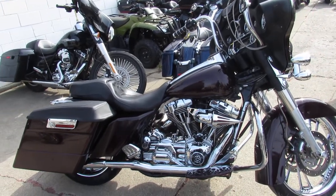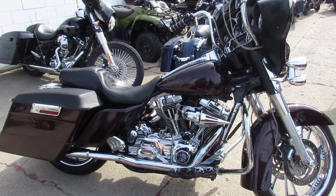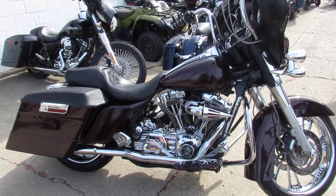Hey guys, it's Andrew and Aaron at Approval Power Sports here doing some videos on the used Street Glides we got in. Over 60 of them in the showroom for sale, and this one here is super cool.